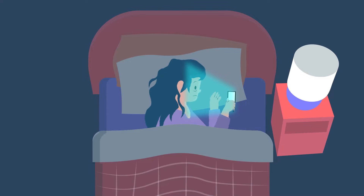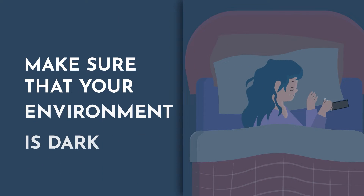There are two enzymes that turn on when your eyes stop perceiving light. Those enzymes convert serotonin into melatonin. They can't do that if your eyes are still perceiving light in your environment. So one of the best ways to produce melatonin naturally at night is to make sure that your environment is dark.